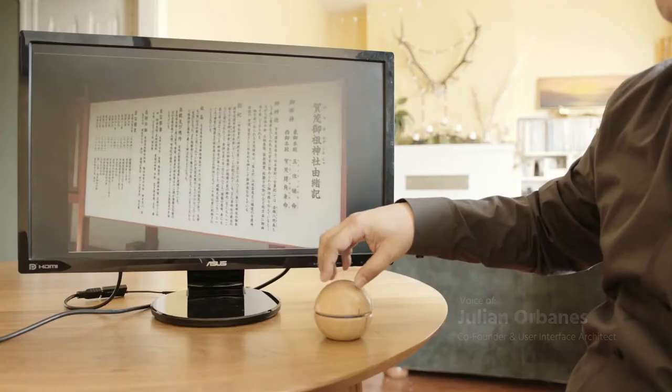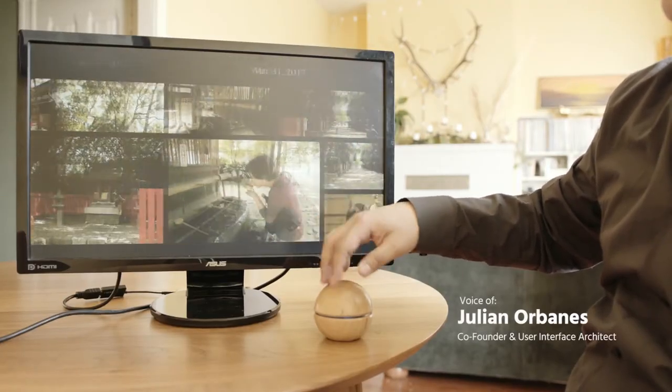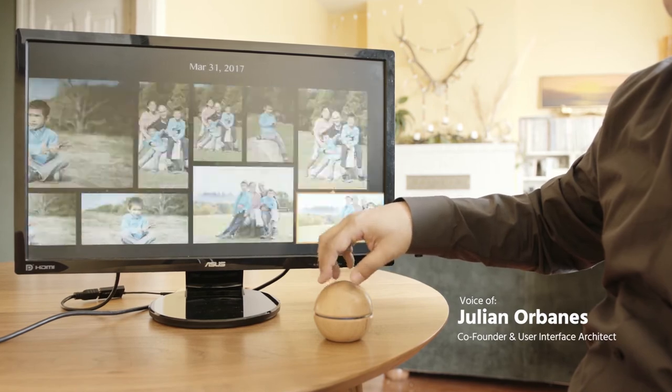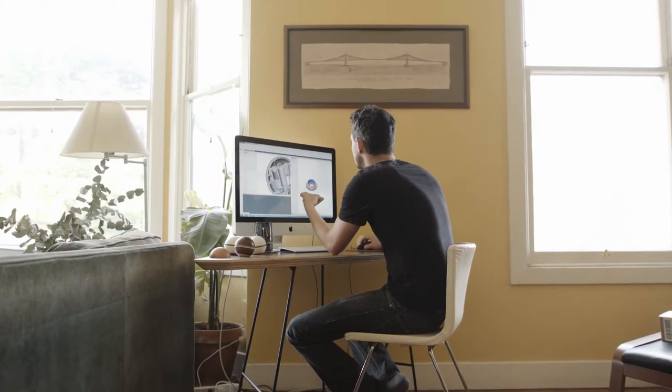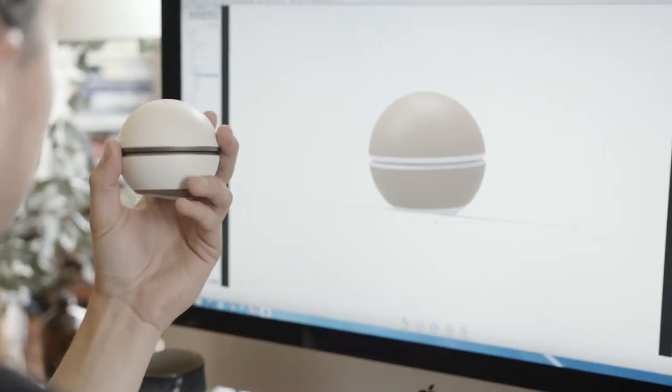We've been working on the Hale Orb for over a year, iterating on both the hardware and software. The user interface is built from the ground up specifically for the Orb. It is designed to handle hundreds or even thousands of images easily. We've been meticulously tuning not only the way the Orb looks, but the way it feels in your hand.